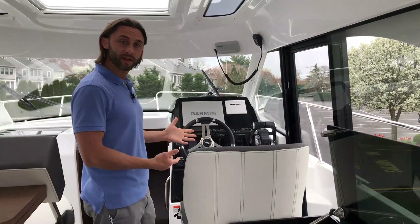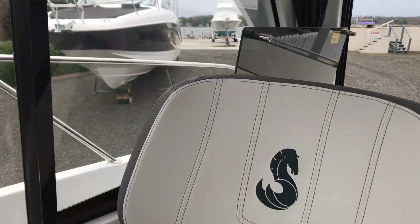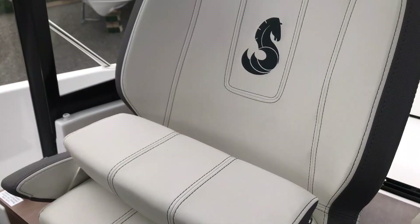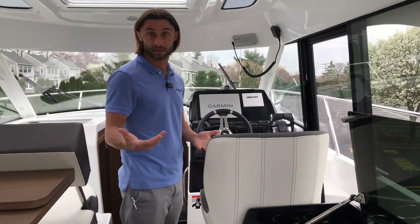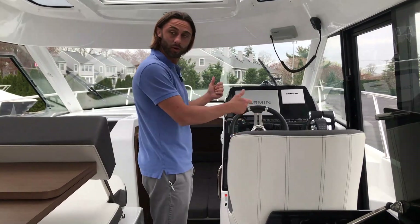As we make our way over to the helm, you'll see the upgraded elegance upholstery package extends to the captain's chair as well. We have the two-tone fabric with the Beneteau emblem embroidered onto the captain's chair itself. The chair slides forward and back just like a car seat, which gives excellent access to the equipment on the helm.